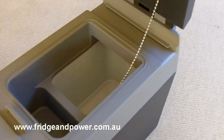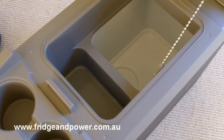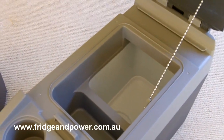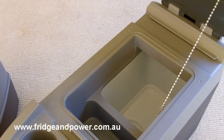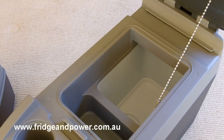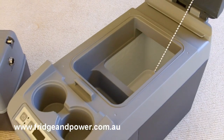Weighing about 9 kilos, the CDF11 has an internal compartment which is split into two areas. There's a small dairy section up towards the top, and then the larger area which will actually handle a 1.5 litre soft drink bottle standing up inside, so plenty of capacity. All up, we've put a dozen soft drink cans in here, so there's plenty of room for those short trips.